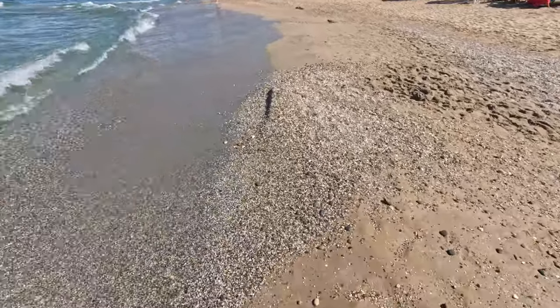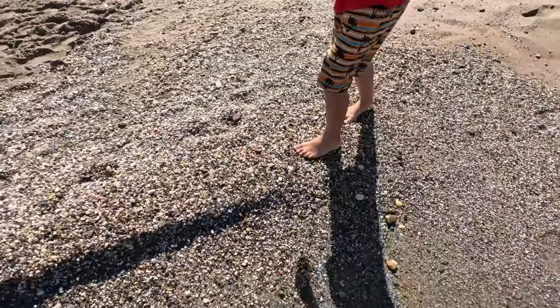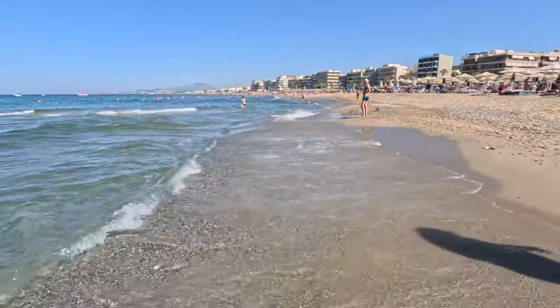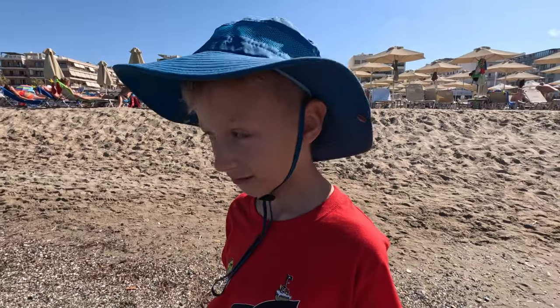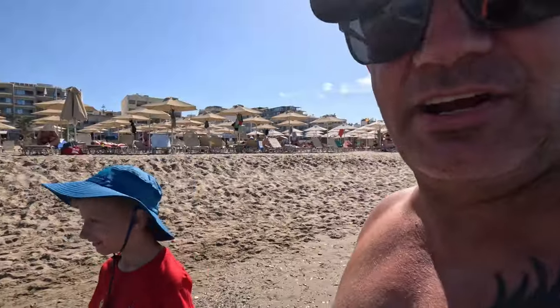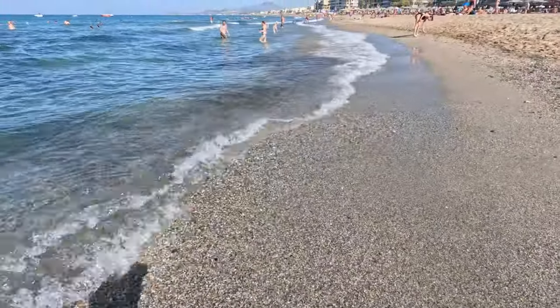I did read online that a lot of people were complaining about big pebbles and it being hard to walk on the beach. Going further east there's definitely a lot more rocks, a lot more seaweed, and a lot more hills. It's got a little bit of a hill there and you can see it's rocks that you kind of sink into. It definitely hurts your feet. Yeah, it's definitely better on the west side.